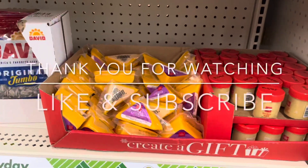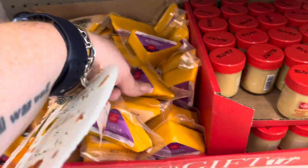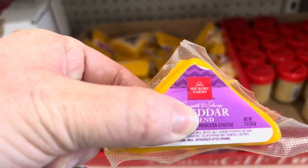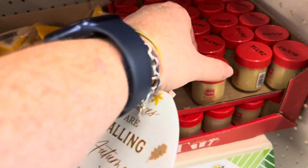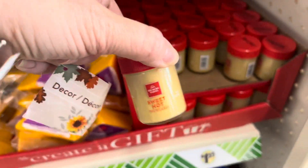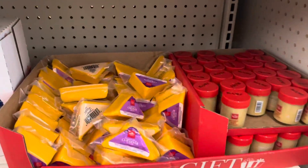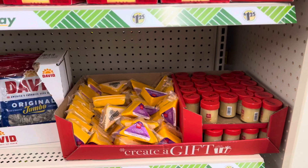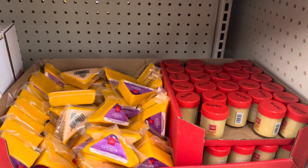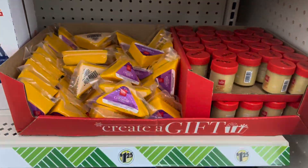I know this has nothing to do with fall or Halloween, but they have Hickory Farms cheddar cheese and sweet hot mustard — little containers. I love their sweet hot mustard, it's so good. I'm just surprised by that. If you guys like that, you should come get some, because I'm sure it's going to sell out when people realize it's here.